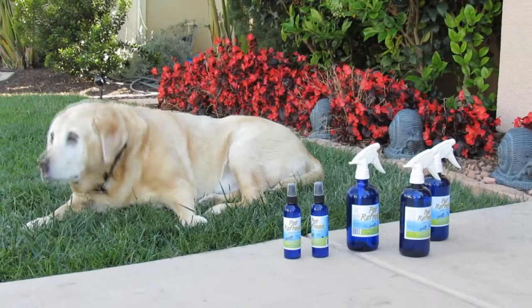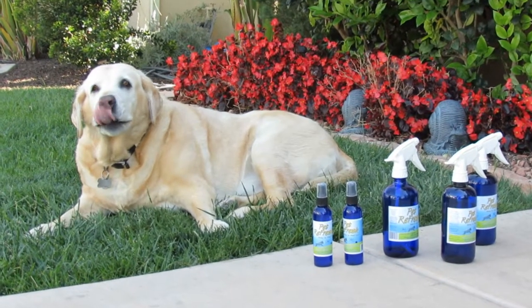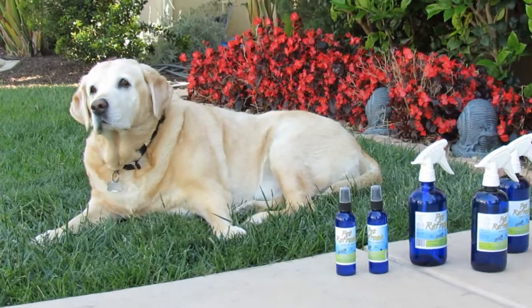Malibu, my 100-pound yellow lab and vice president of Echo Pet Products, Inc., uses it every day and she has not been bathed in four months. Can you imagine that? Four months.